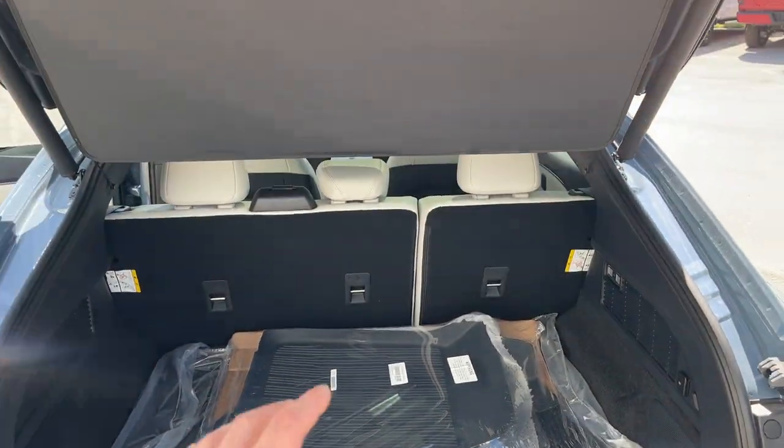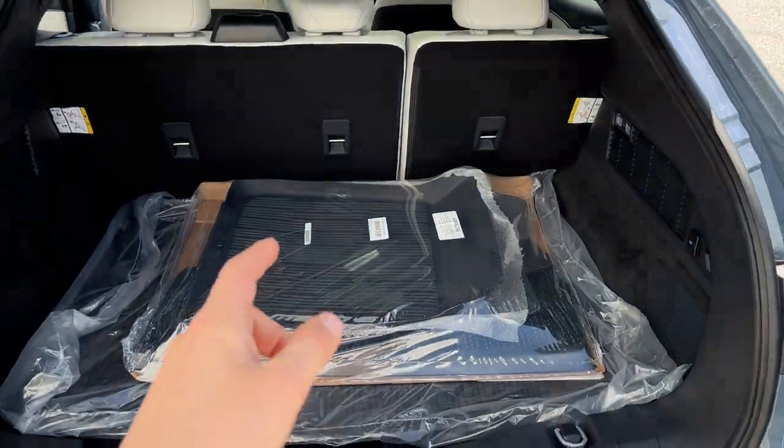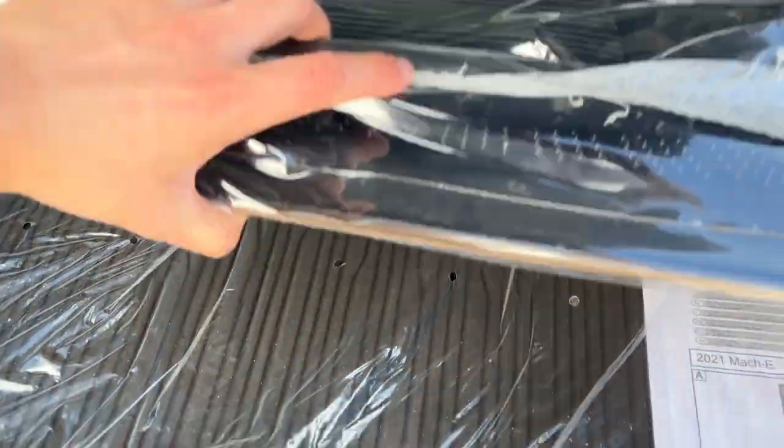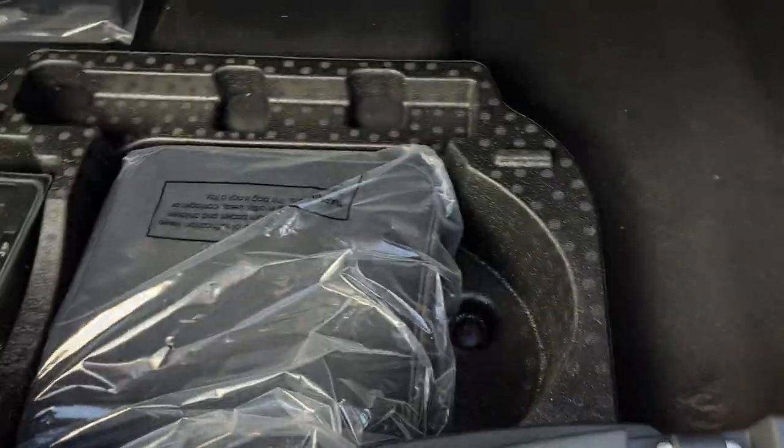You do have the interior protection package, so you do have your cargo shade and your first and second row Mach-E branded floor liners, as well as your Mach-E branded cargo mat. And underneath here, you do have your mobile power cord and some storage around it as well.